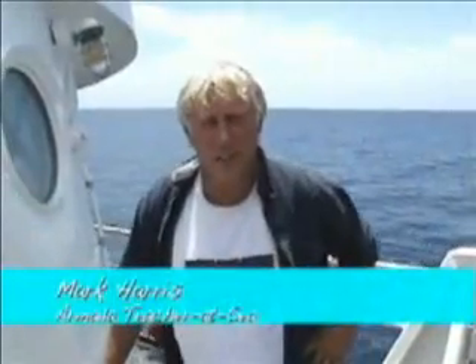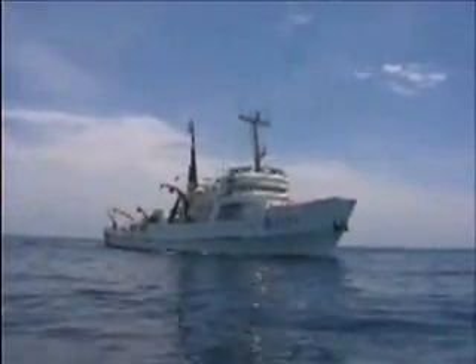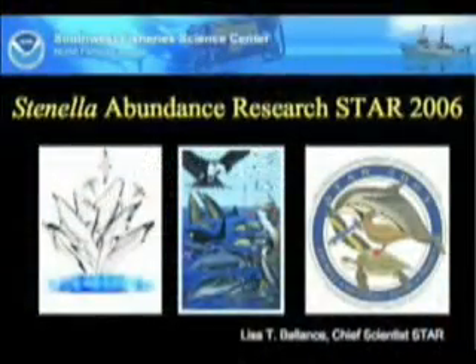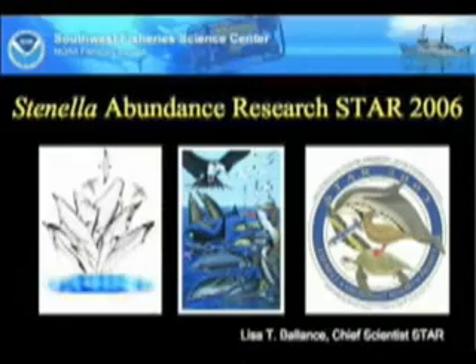Hi, I'm Mark Harris. I'm a high school biology teacher from Leighton, Utah. I'm presently on the NOAA ship the David Starr Jordan. I'm involved with a research project called the Starr 2006 Stinella Dolphin Abundance Research Project.